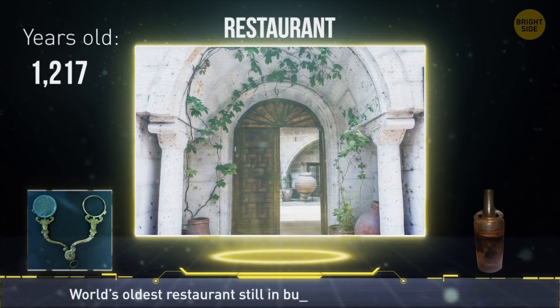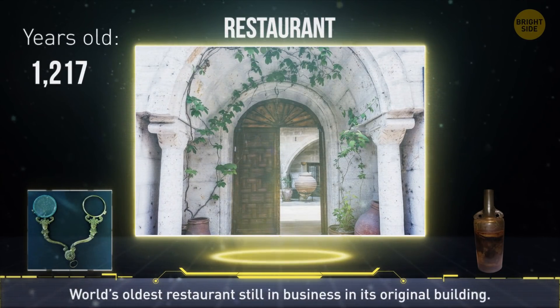Stift Keller St. Petersburg in Salzburg, Austria, is the world's oldest restaurant still in business today. It's even remained in the original building since its creation in 803.